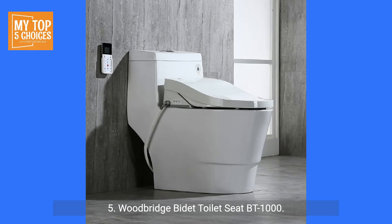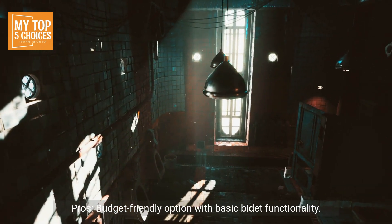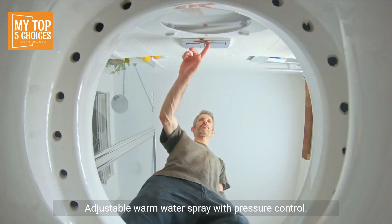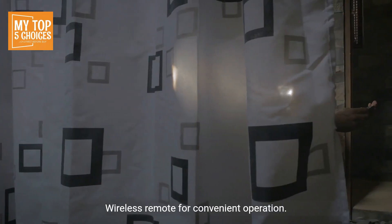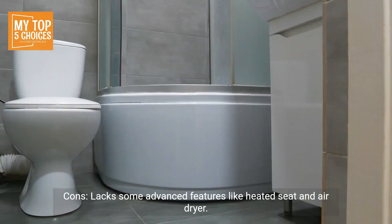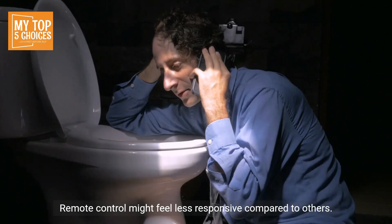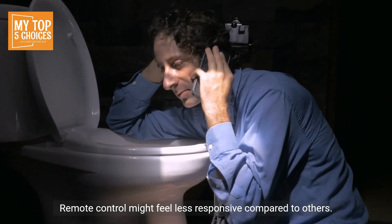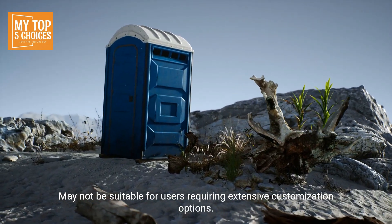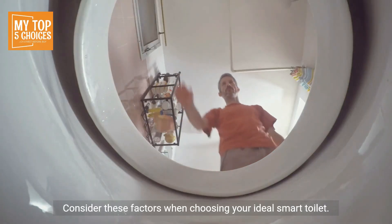5. Woodbridge Bidet Toilet Seat BT1000. Pros: Budget-friendly option with basic bidet functionality, easy installation with most toilet models, adjustable warm water spray with pressure control, wireless remote for convenient operation, sleek and modern design for a stylish upgrade. Cons: Lacks some advanced features like heated seat and air dryer, remote control might feel less responsive compared to others, may not be suitable for users requiring extensive customization options.